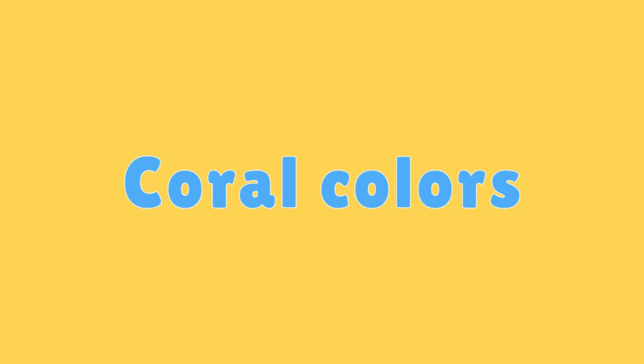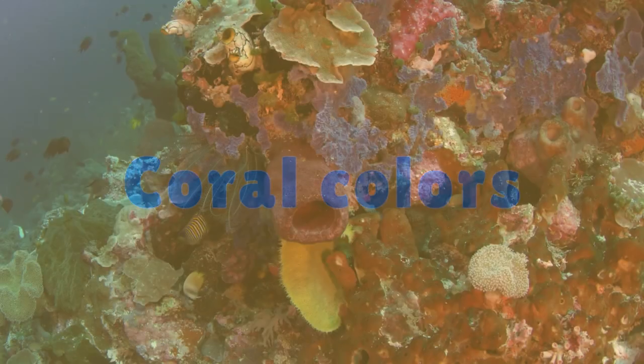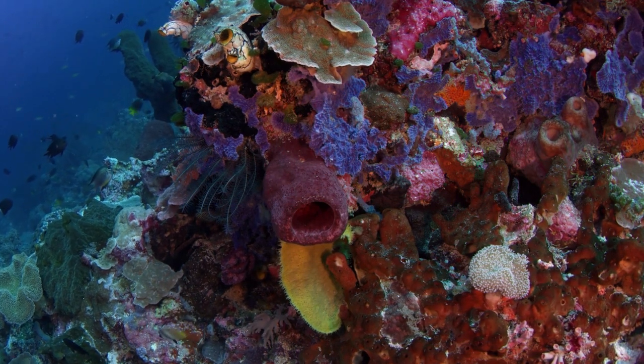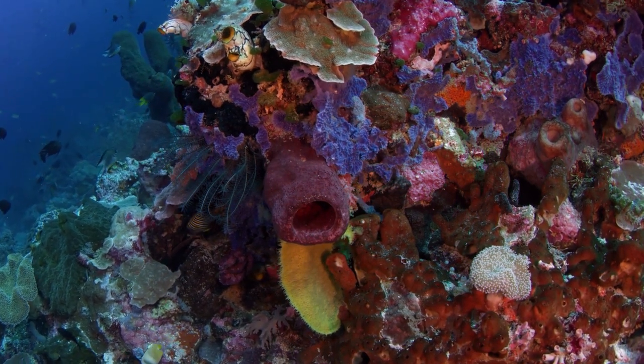Coral Colors. The vibrant colours of coral reefs come from the combination of the coral animals and the zooxanthellae algae living within them.